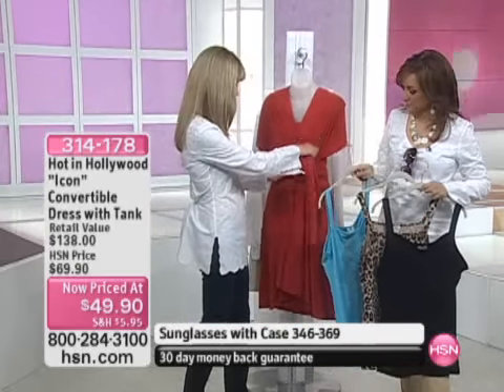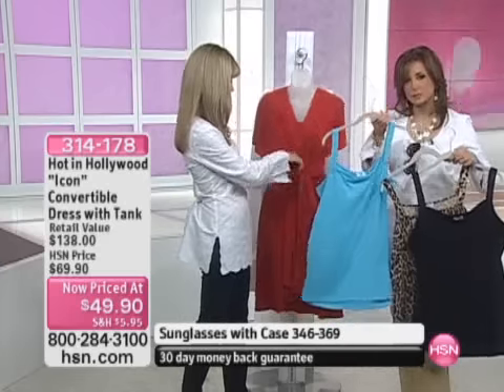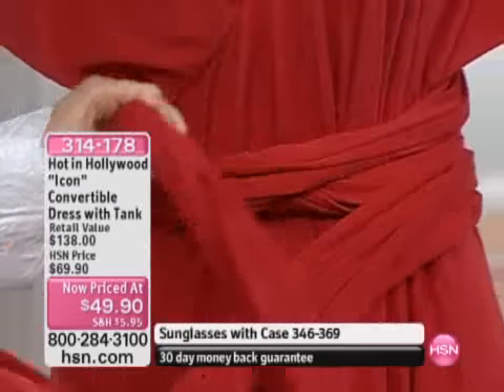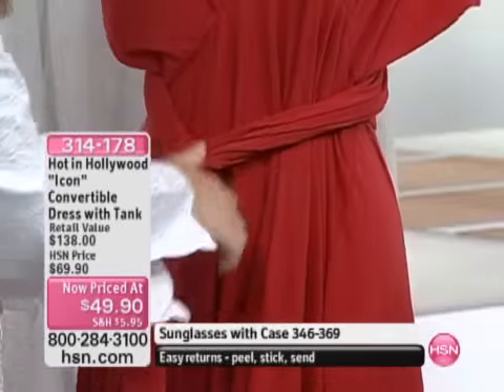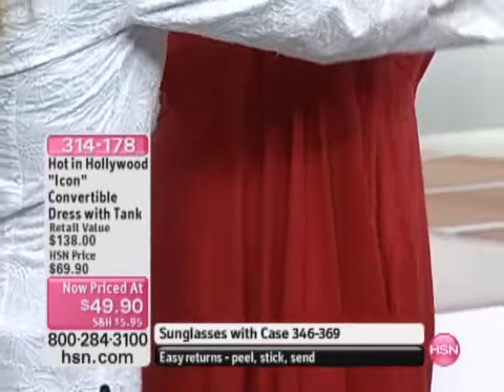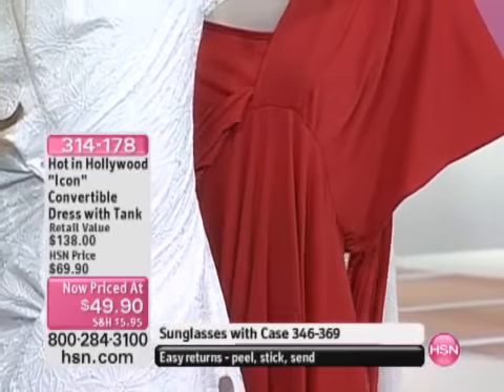So quickly to show you how it works — let me show you the convertible first. That's the red. We do have turquoise, leopard, and black, and it's $49.90, which is $20 off. And Lori is showing us one of the many ways to convert it.